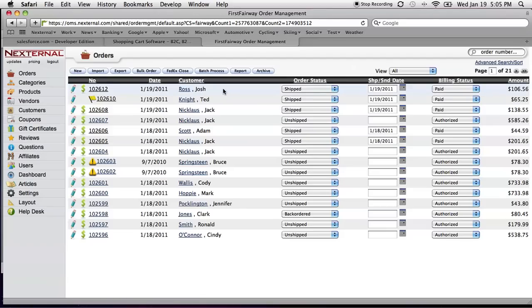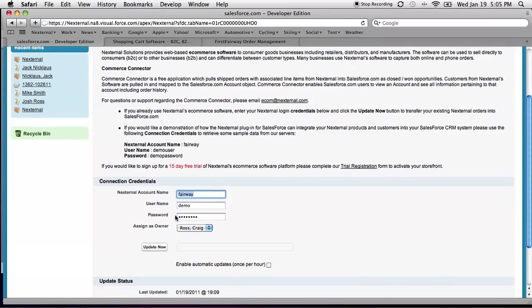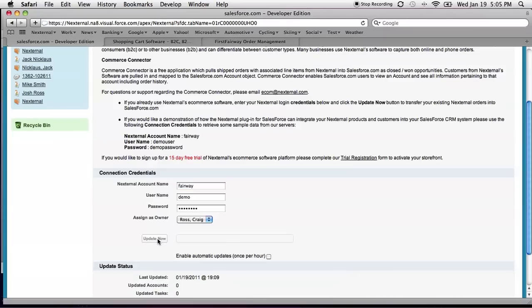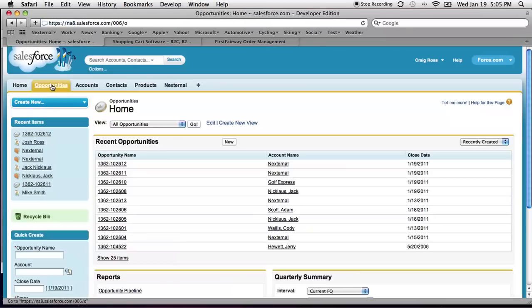Now that this order is shipped, let's go look at what this looks like in Salesforce. Within Salesforce, once a merchant installs an external e-commerce connector from the AppExchange, they'll have an external tab at the top. After that, they simply supply their connection credentials and they're all set. For the purposes of our demo, we're going to update now so we can see the order we just placed flow into Salesforce. In the real world, merchants will enable automatic updates so that order data from NextJournal flows to Salesforce automatically every hour. Now that our update is complete, let's go to our opportunities. We're going to look at the opportunity from the order we just placed, and how the accounts, contacts, and products are tied to it.